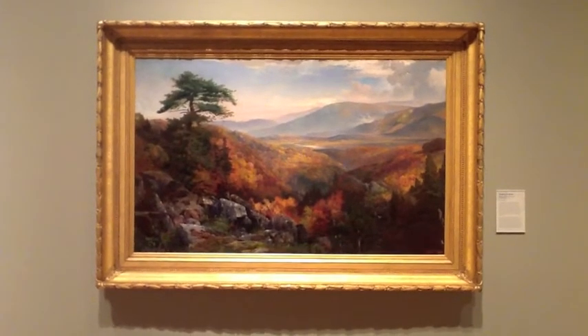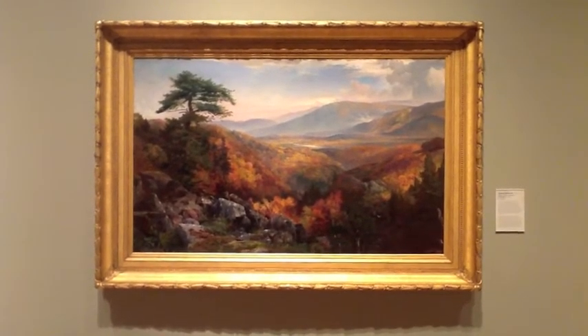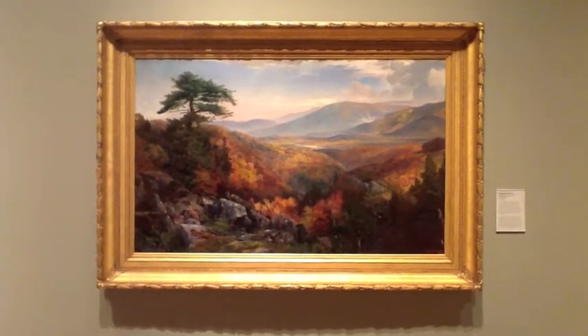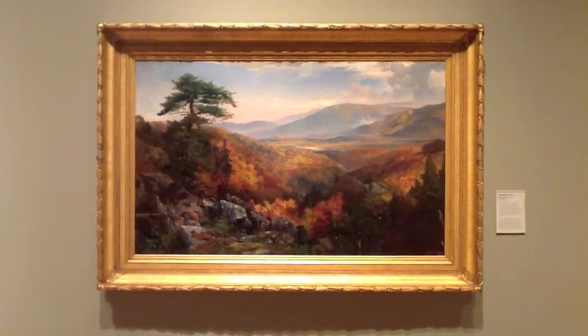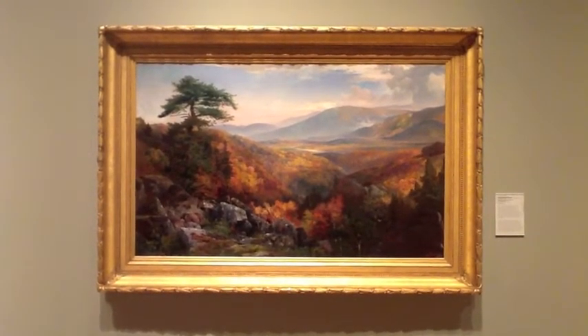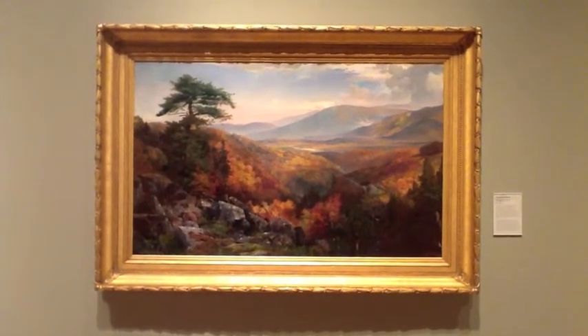The focal point of this painting is a tall evergreen tree. It is the tallest point in the scene, causing my eye to jump straight to it. The tree stands out against the autumn colors in the background. To the right of the tree, diagonal lines lead you down and into the valley.